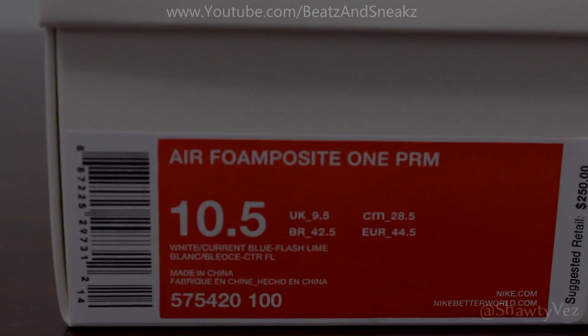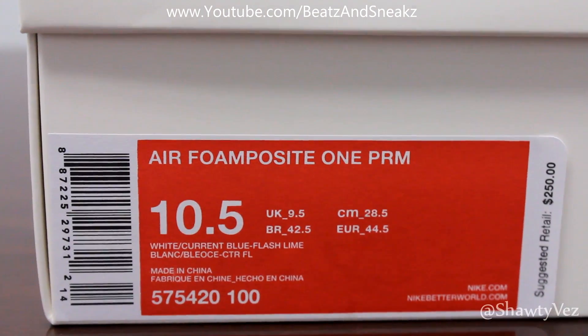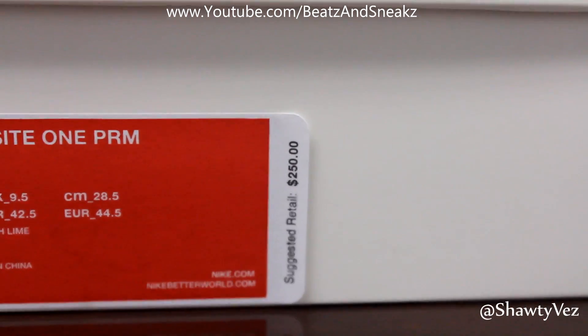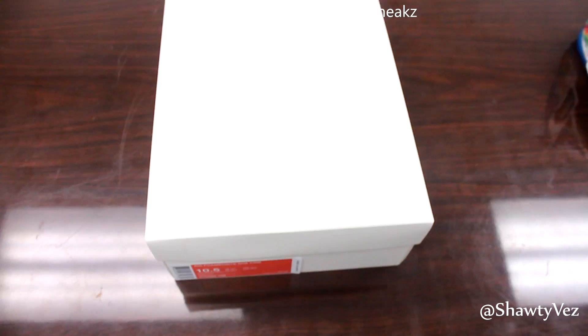How y'all doing today? It's Vaz here again with another episode of Beasts and Sneaks, and today we got the Air Foam Posit 1 Weatherman. These are set to release on August 30th, this Friday. As you can see, they're going to retail for $250.